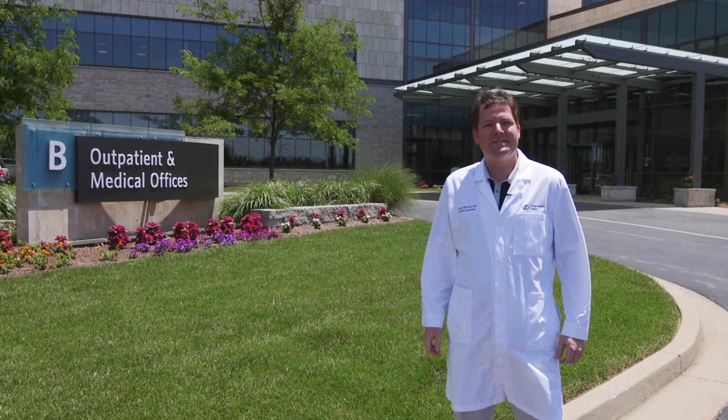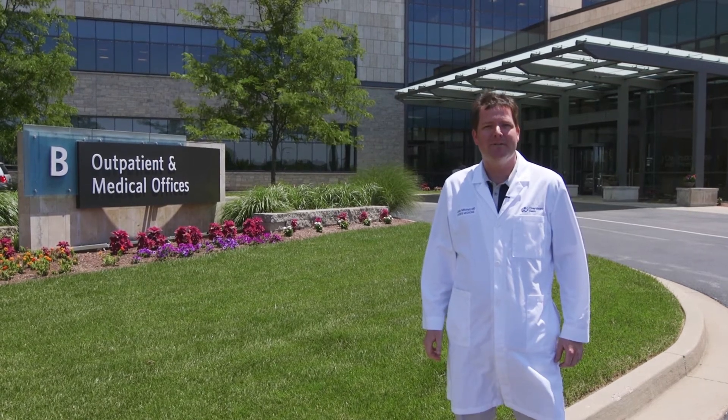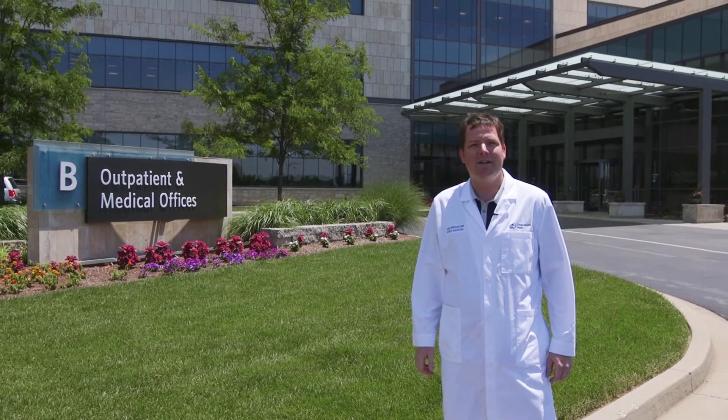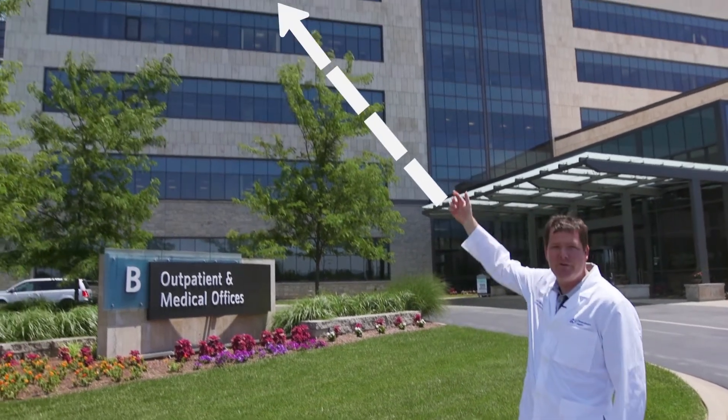Hi, I'm Dr. Jody Mitchell. I'm standing outside Owensboro Health Regional Hospital at our Pleasant Valley Medical Building. I'm here to tell you about our sports medicine walk-in clinic located on the fifth floor.